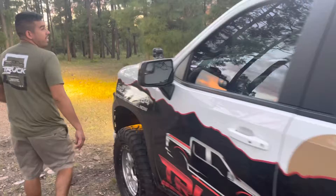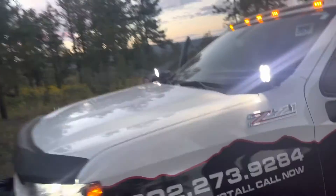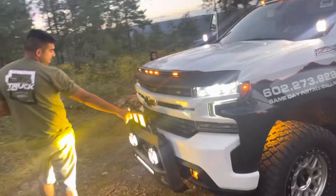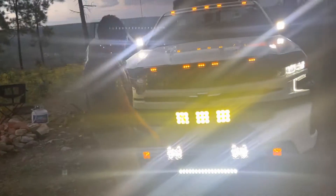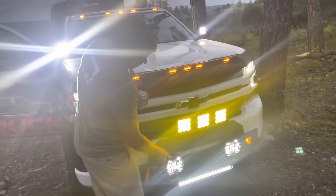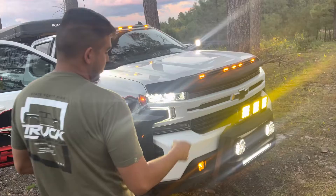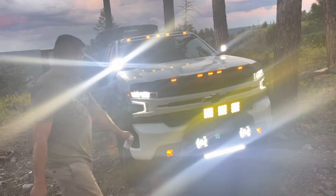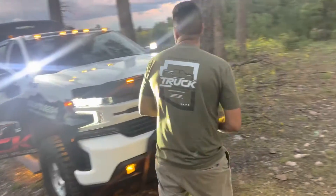We got SS2 Diode Dynamics pods, SS5 amber Diode Dynamics pods, KC LED 6-inch round lights, and an LED bar going across the front. We also switched out the fogs for LEDs.